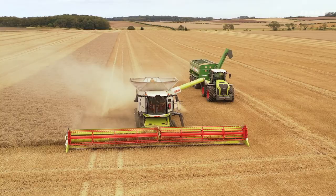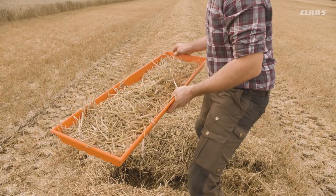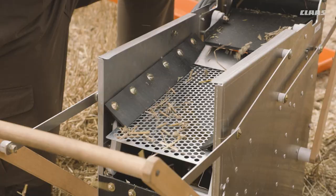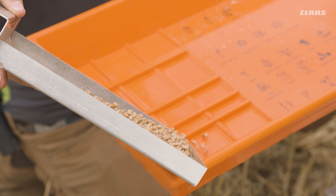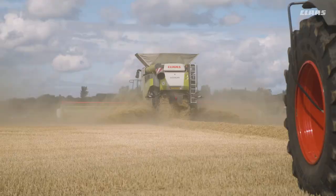We want to identify the losses and we take regular loss samples. With the aid of a small sieving machine, we separate out the grains from the samples to make the result more precise. The sieving machine makes it very quick and easy. This means we'd rather take a few more samples if in doubt. We want to run at a loss limit of 1% and optimize the performance.